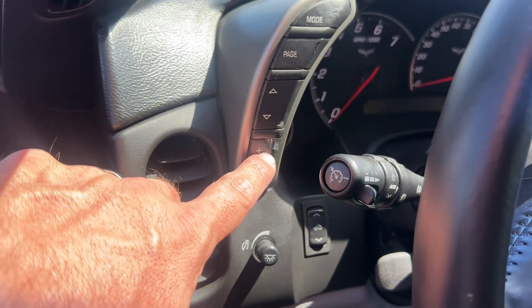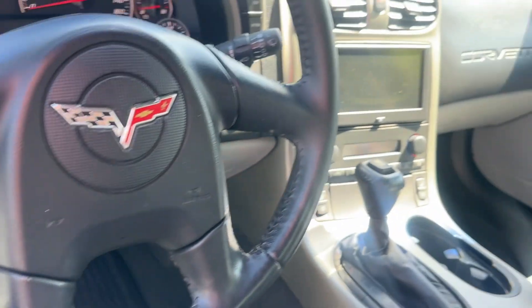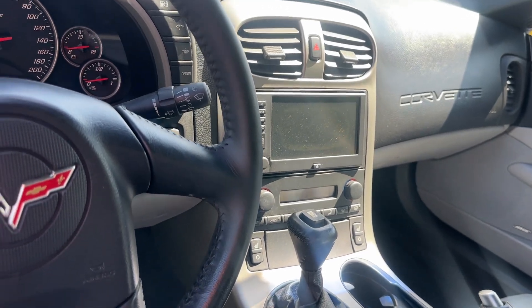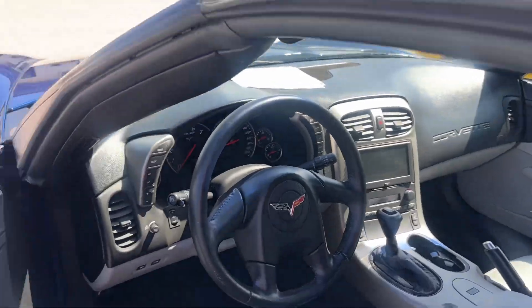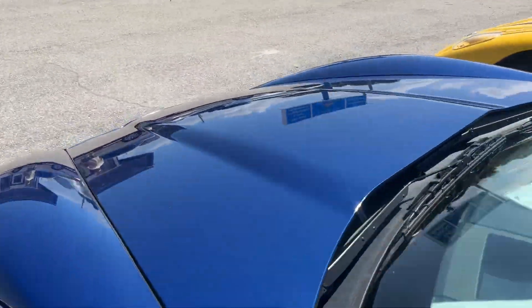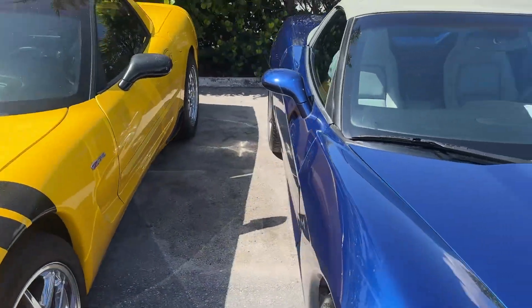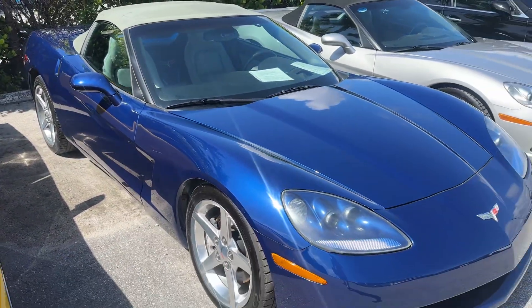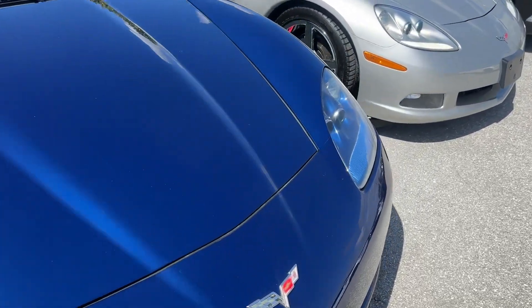A little bit of chipping right here on the heads-up display controls. It's got the navigation screen, it's got the Bose sound. Top goes up and down, no problem. That's your 2005 Chevy Corvette convertible — automatic transmission.